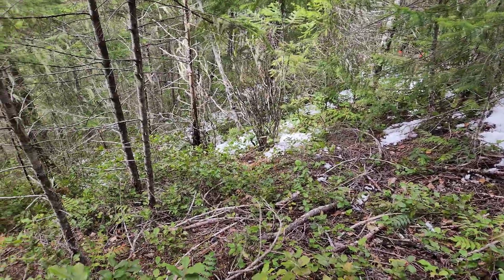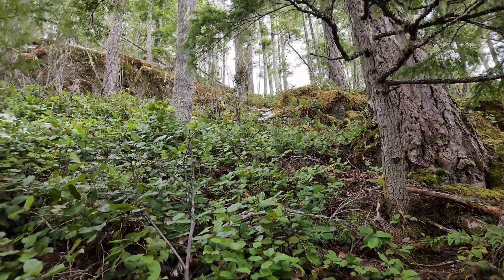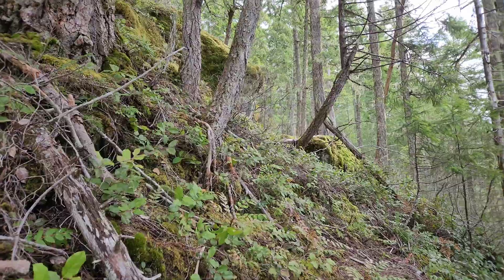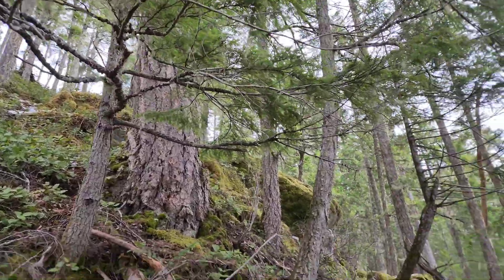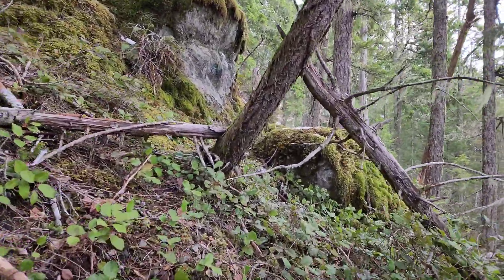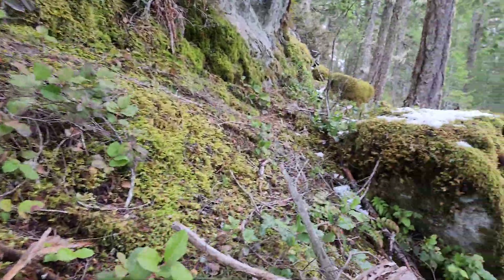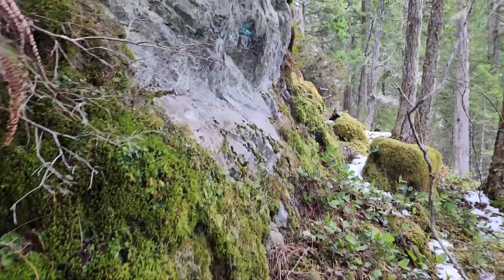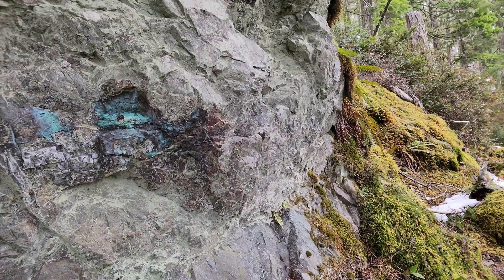We've got about a 45-degree incline we're going up right now. We got some outcrop here as the snow clears a little bit — take a look. Ultimately we're hoping to come out on an upper road. And do you see what we just spotted? Some malachite staining there, and there's lots of quartz running through here too. Let's pull a sample from here.